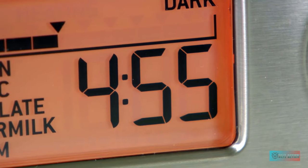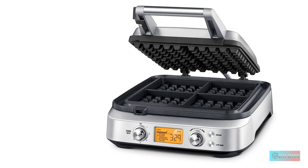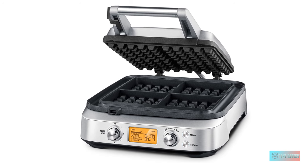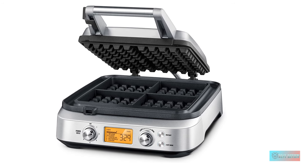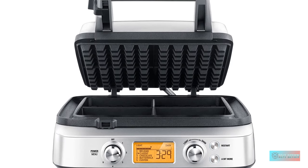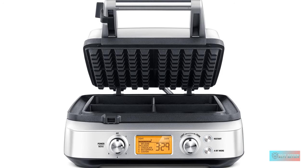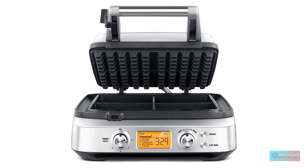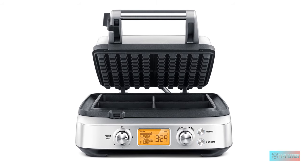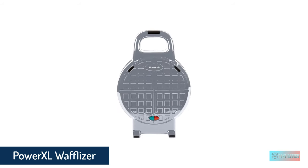From there, you can also choose one of twelve different shade settings and add a bit more time if the waffle isn't cooked to your exact desired preference. One especially unique feature is the waffle maker's ability to adjust the cook time based on the temperature of the plates.